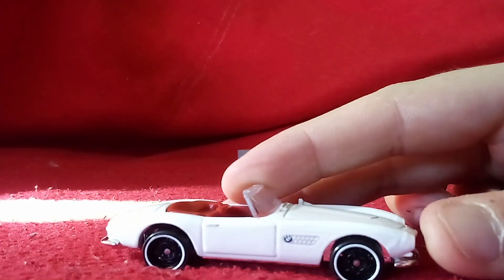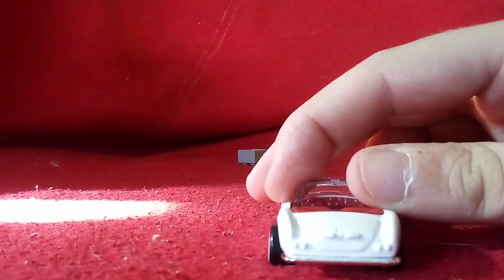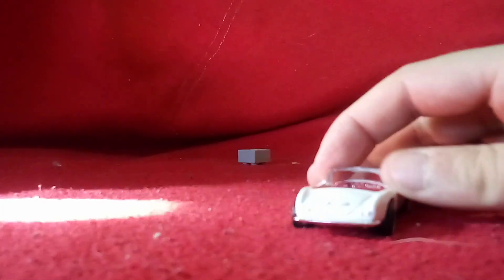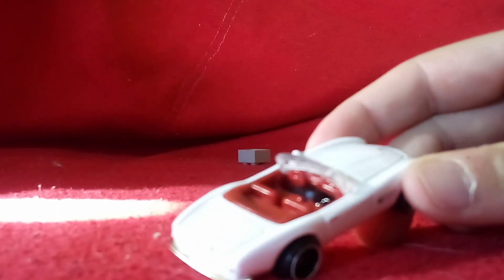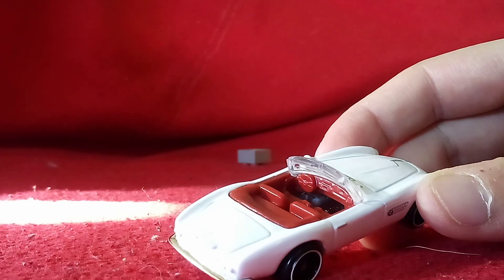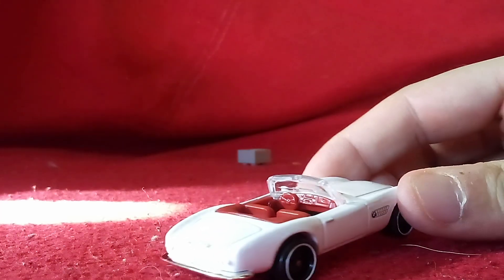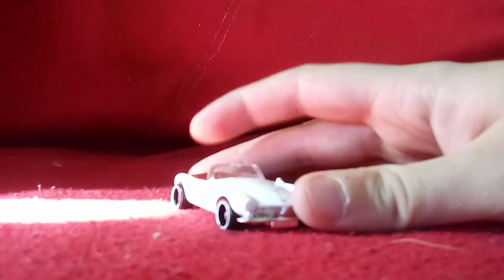There's the BMW badge again. The wheels on this one look very nice. There are no details in the rear, unfortunately. But you can see the interior of this one a lot better than most of all the vehicles. There's some red in there — it looks very nice. And for our classic BMW.